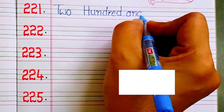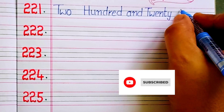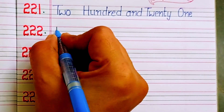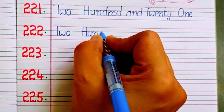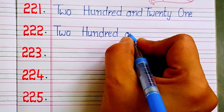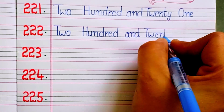Two hundred and twenty-one. Two hundred and twenty-two.